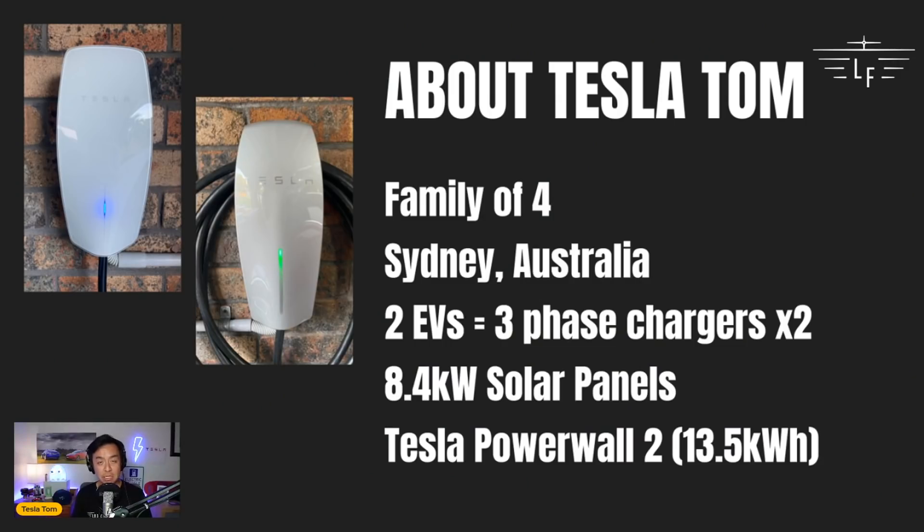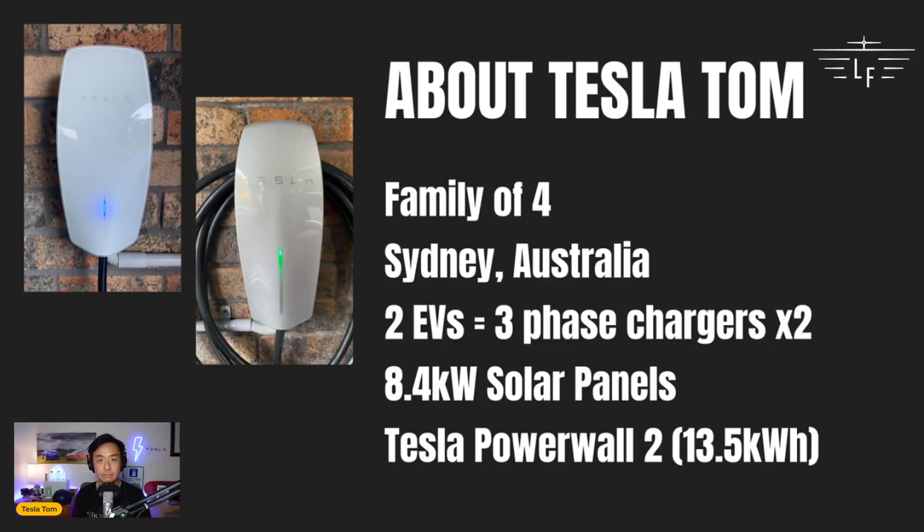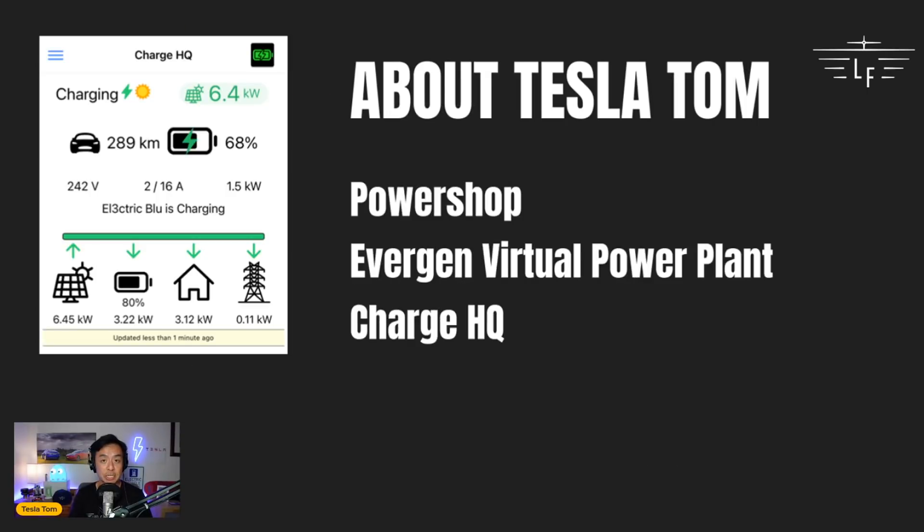A little bit about me — Tesla Tom. I live with my family of four here in Sydney, Australia. We have two electric vehicles: our Tesla Model S and our Tesla Model 3. Here behind me we have two three-phase chargers — a Tesla Generation 3 as well as a Tesla Generation 2 Wall Connector. I'm looking to upgrade that Generation 2 to a Generation 3 charger in the next few months. We also have 8.4 kilowatts of solar panels on our roof as well as a 13.5 kilowatt-hour Tesla Powerwall 2.